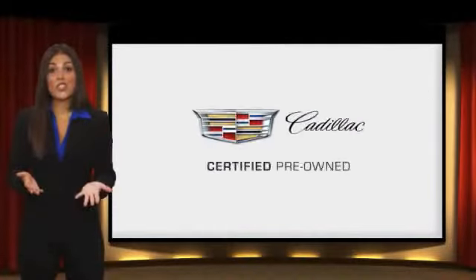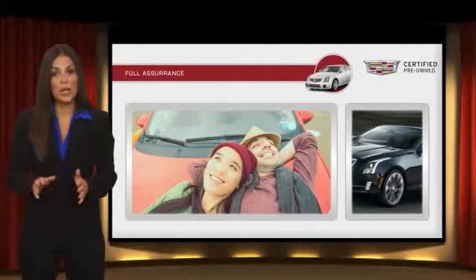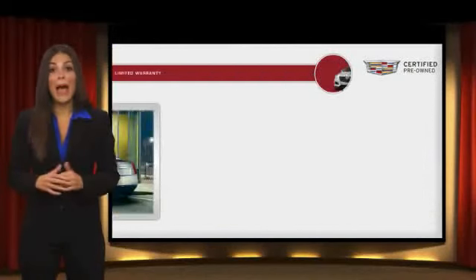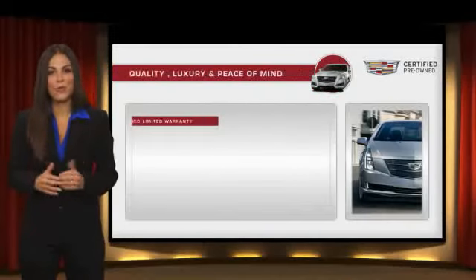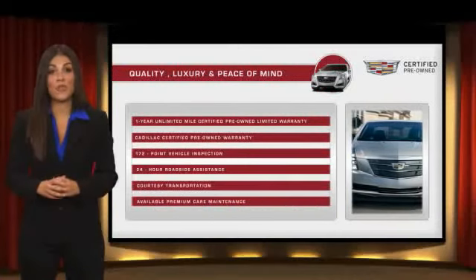Each certified pre-owned Cadillac comes with the full assurance that it meets Cadillac's rigorous standards, with additional warranty coverage, 24-hour roadside assistance, and courtesy transportation. Your certified pre-owned vehicle will provide you peace of mind.